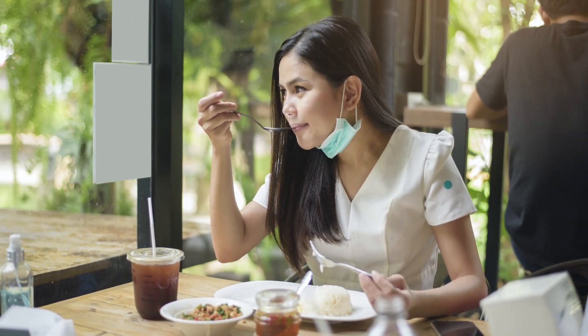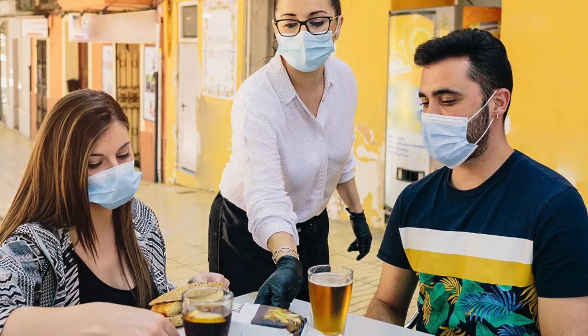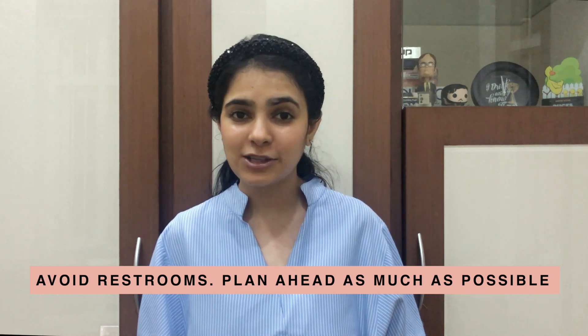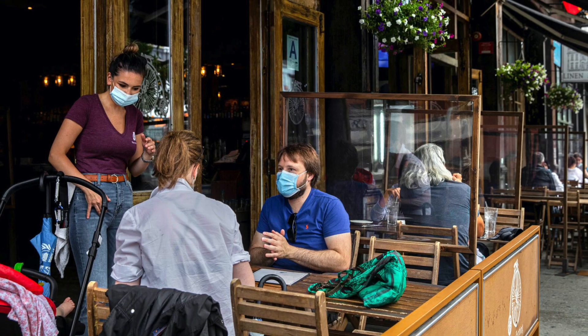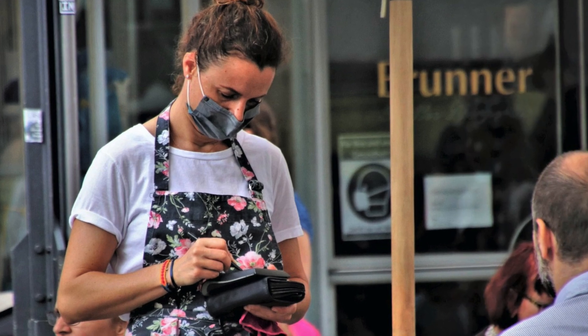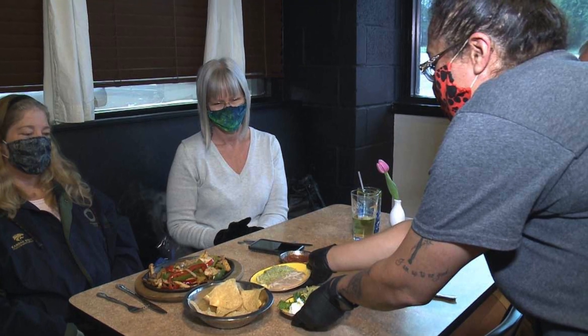3. Ensure that the restaurant you visit is well ventilated and, better yet, if they have an outdoor seating option, take it. 4. Avoid using restrooms at restaurants. As much as possible, plan so that you're at home whenever you do need to go. 5. Ensure that you're wearing your mask at all times that you're not eating. Once you place the order and you're waiting for food to be delivered, if you're waiting and you're not eating, make sure that you have your mask on.